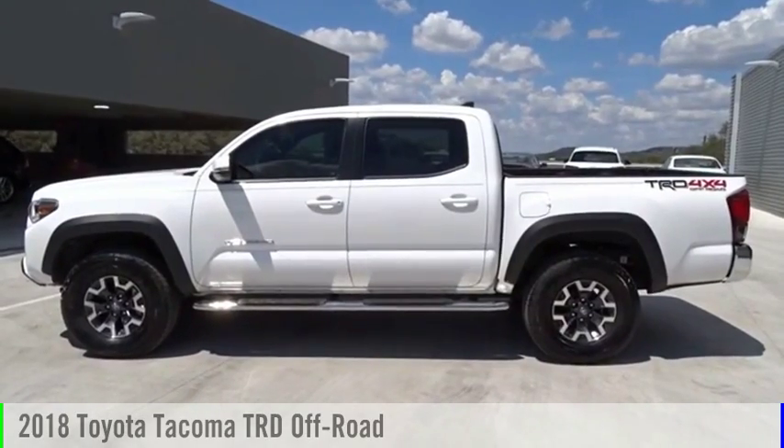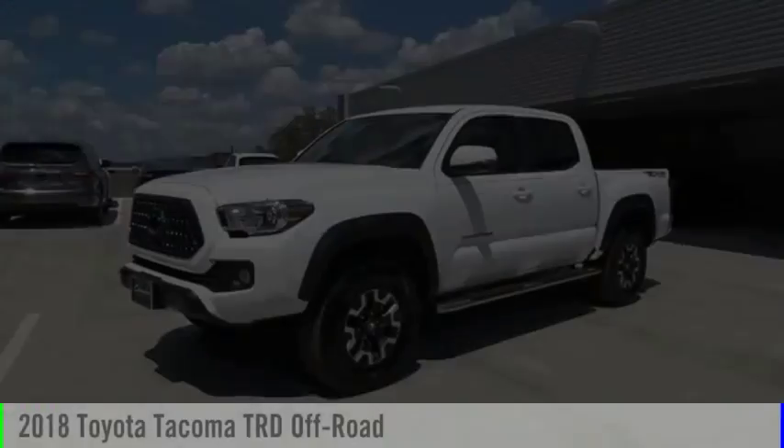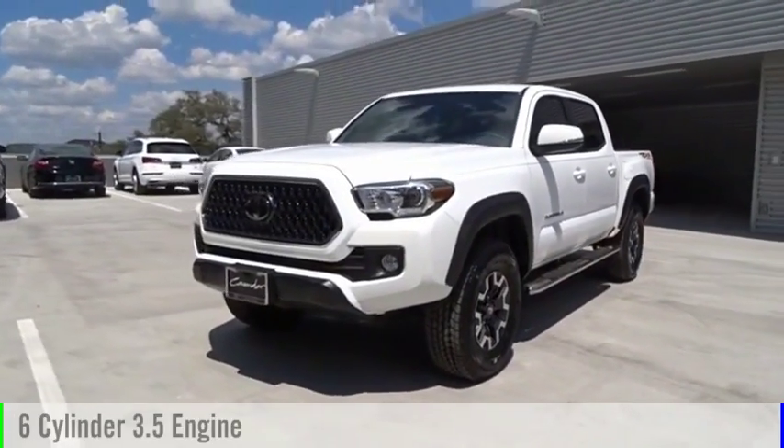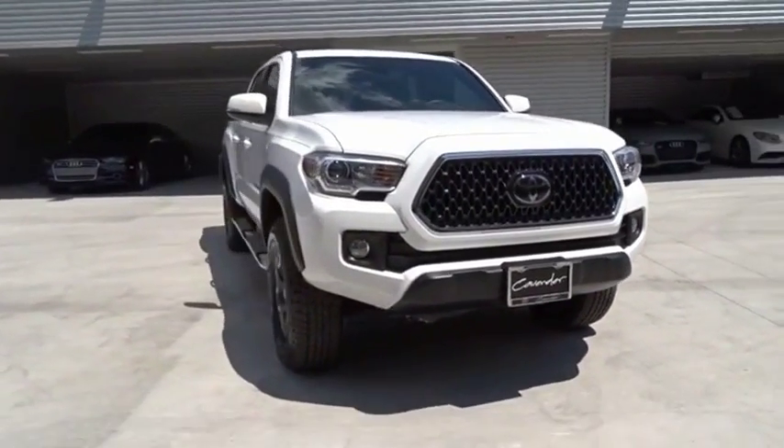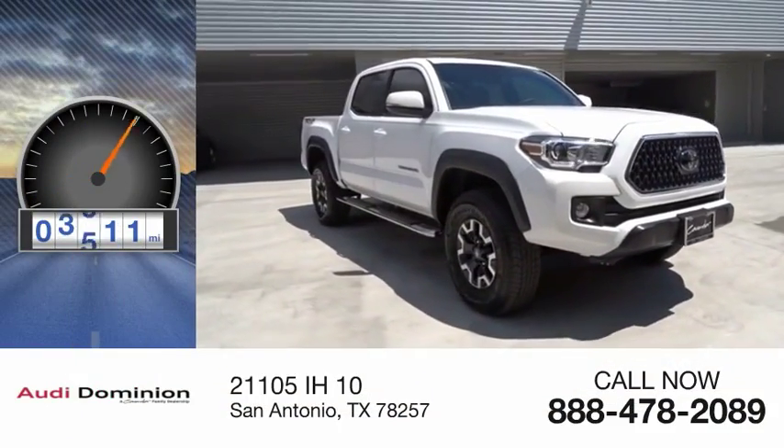We are pleased to show you the 2018 Tacoma. This vehicle is powered by a 6-cylinder 3.5-liter engine and comes with an automatic transmission. This vehicle has less than 4,000 miles.